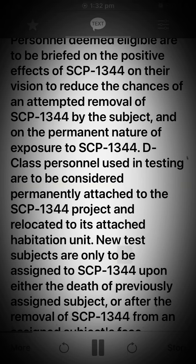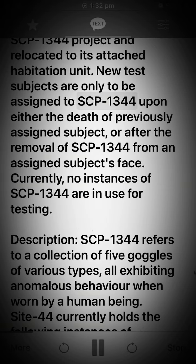New test subjects are only to be assigned to SCP-1344 upon either the death of a previously assigned subject, or after the removal of SCP-1344 from an assigned subject's face. Currently, no instances of SCP-1344 are in use for testing.